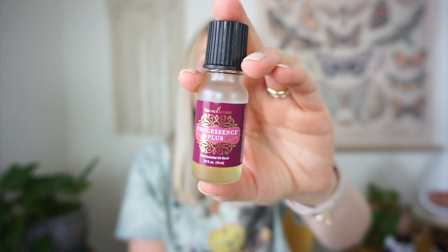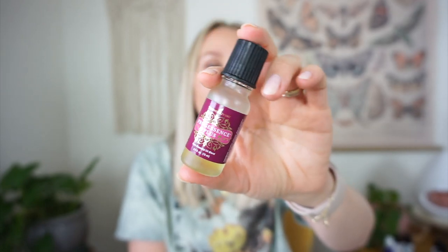Next is Progessence Plus. I wasn't sure whether to include this since it's more like a serum, but it is an essential oil blend — this is Pro Plus by Young Living. It has wild yam extract and supports your hormones. If I don't use this, I get headaches and feel all out of whack. It really does help balance my hormones. Most people are estrogen dominant and this helps balance that. I apply it on my forearms, inner thighs, or ankles, rotating the application site. Revive also has a dupe with wild yam in it — so far so good.